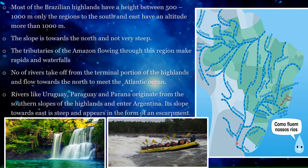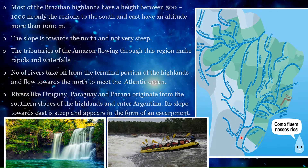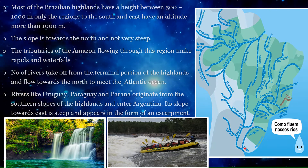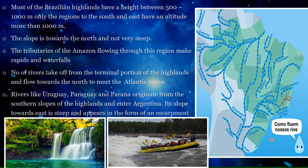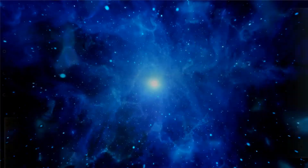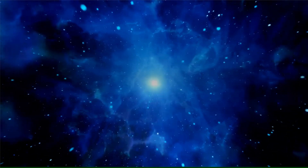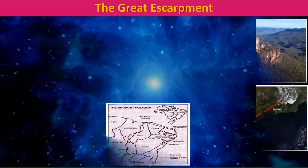The slope towards the east is steep and appears in the form of the escarpment facing the South Atlantic Ocean. We now move on to the second physiographic division of Brazil, the Great Escarpment.